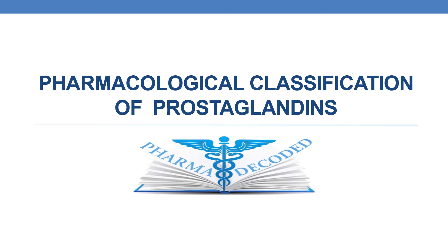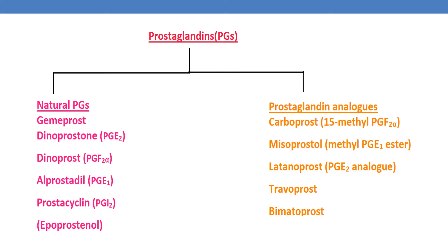Hello everyone. Now let us discuss the pharmacological classification of prostaglandins. They are broadly categorized into natural prostaglandins and prostaglandin analogs.